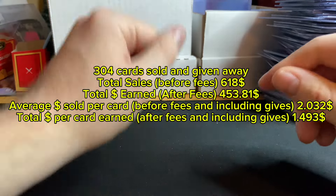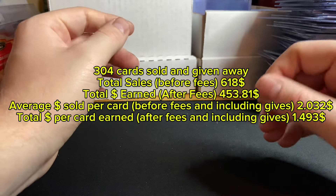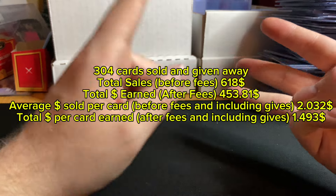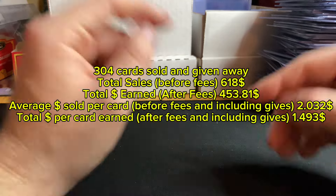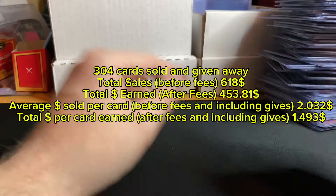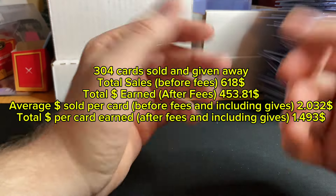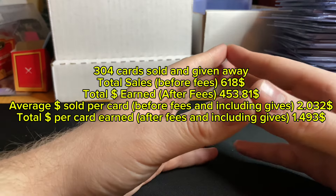My overall numbers should be on the screen — before fees, after fees, and price per card on average before and after fees. I hope you enjoy these videos and I hope to see you in the next one. If you're free at 6 p.m. PST on Wednesdays, those are my WhatNot streams where you can get some amazing cards to add to your collection. We are at around 284 followers at the time of recording.